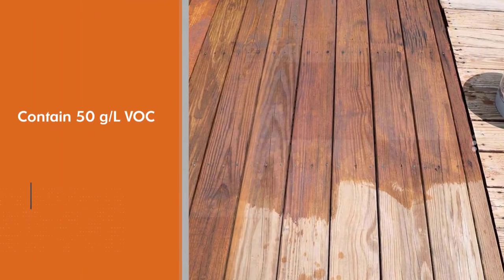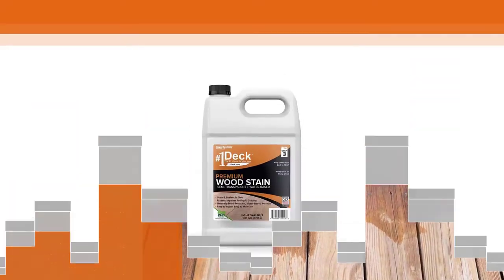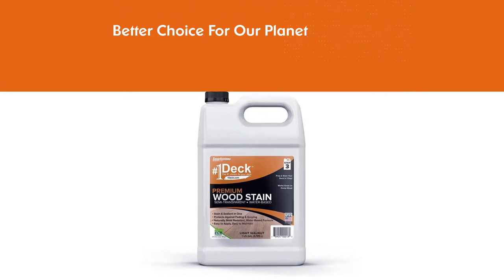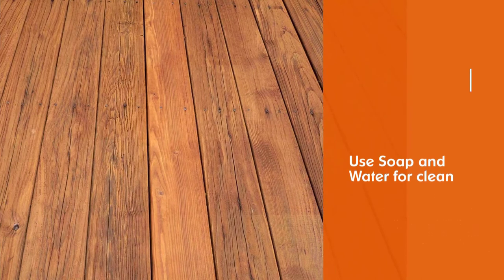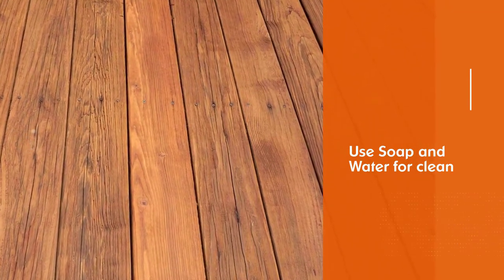Made with the highest quality resins, with less than 50g LVOC content, the Number 1 Deck Sealer is a better choice for our planet. Cleanup is super easy — just use soap and water. It's also available in 1 or 2.5 gallon quantities, which means it's great for both small and large stain projects.